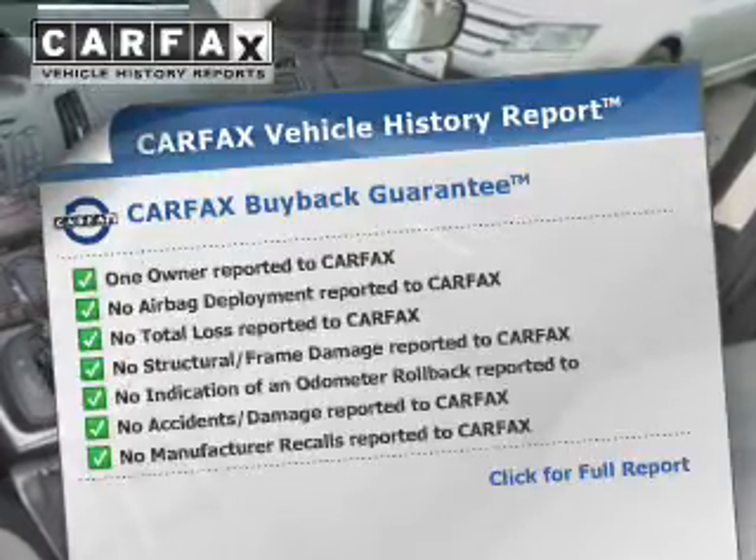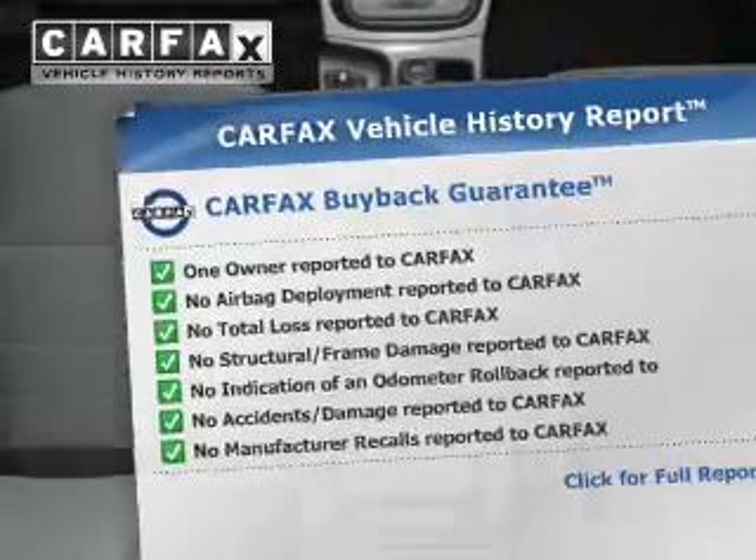Carfax is the most trusted provider of vehicle history information. Great quality at a great price.